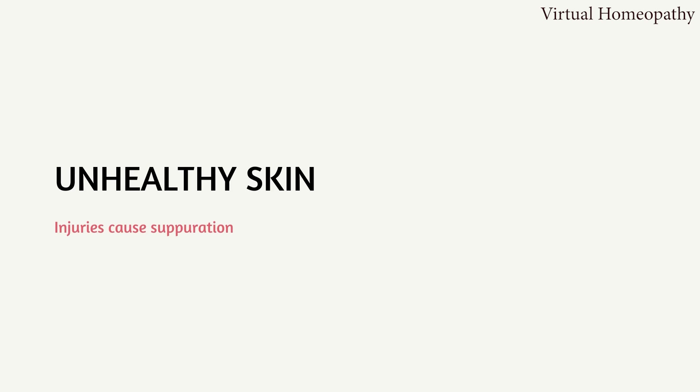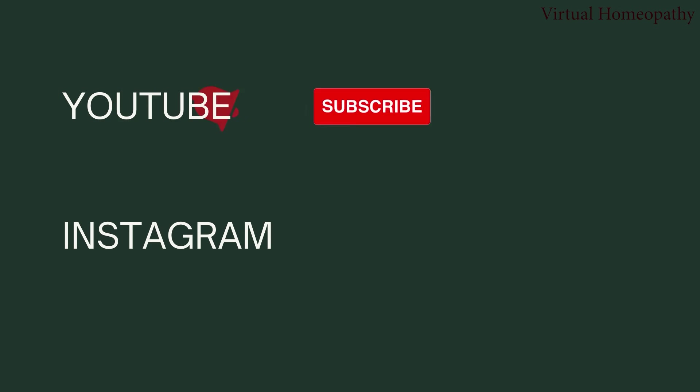Both Graphitis and Petroleum have unhealthy skin where injuries can cause suppuration. Since the skin of Petroleum is dry, hard, and cracked, scratching on it itself can cause suppuration.